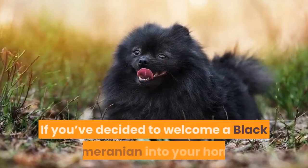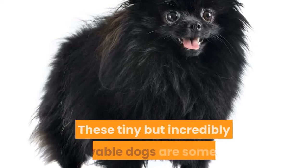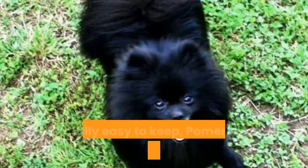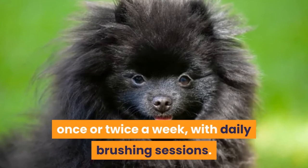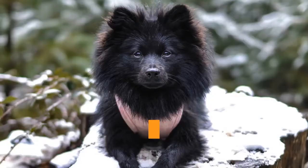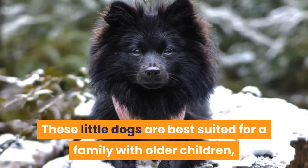If you've decided to welcome a Black Pomeranian into your home, make sure you're going through a reputable breeder. These tiny but incredibly lovable dogs are some of the most beautiful examples of the Pomeranian breed. Generally easy to keep, Pomeranians are good pets to have in the home and don't require a lot of extra attention. The double coat will require regular grooming at least once or twice a week with daily brushing sessions. These little dogs are best suited for a family with older children or seniors with experience training dogs.